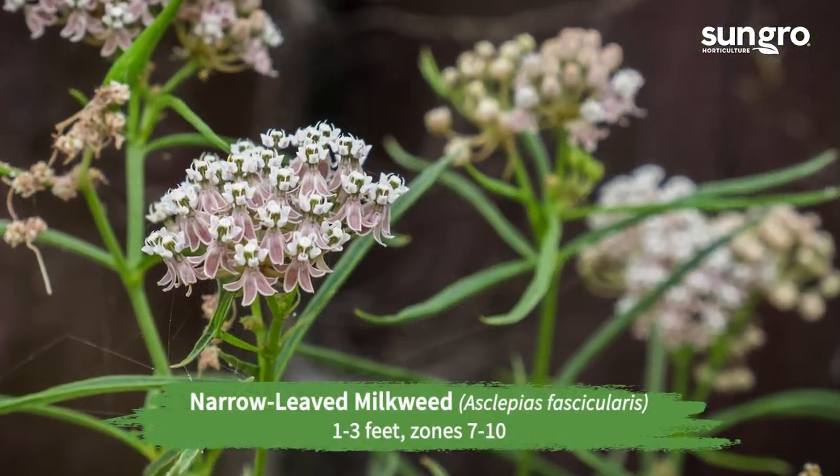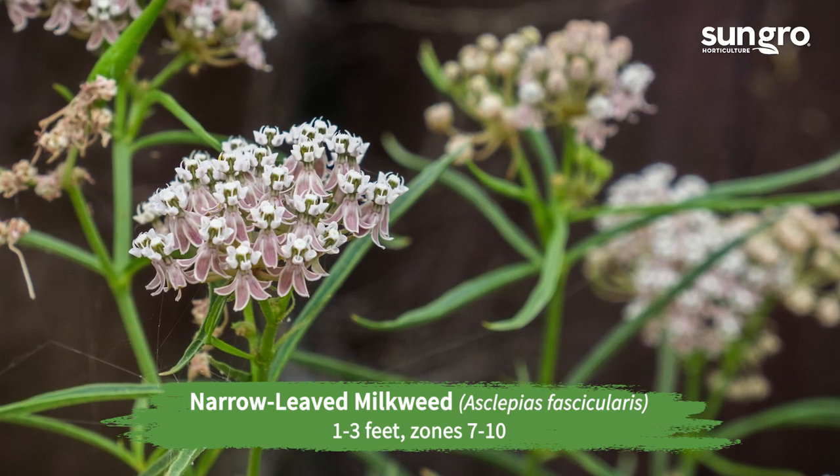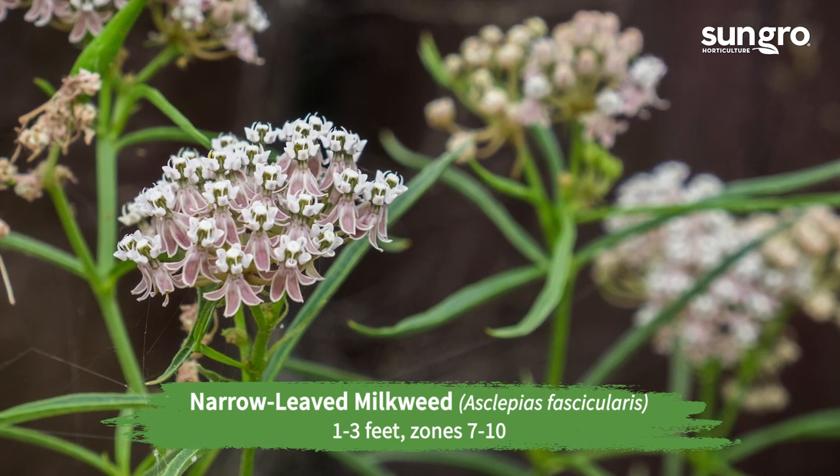Narrow-leaved milkweed. Gardeners in western and arid regions should plant this fine-leaved west coast milkweed, which has many delicate clusters of lavender, pale pink, or silvery white flowers.